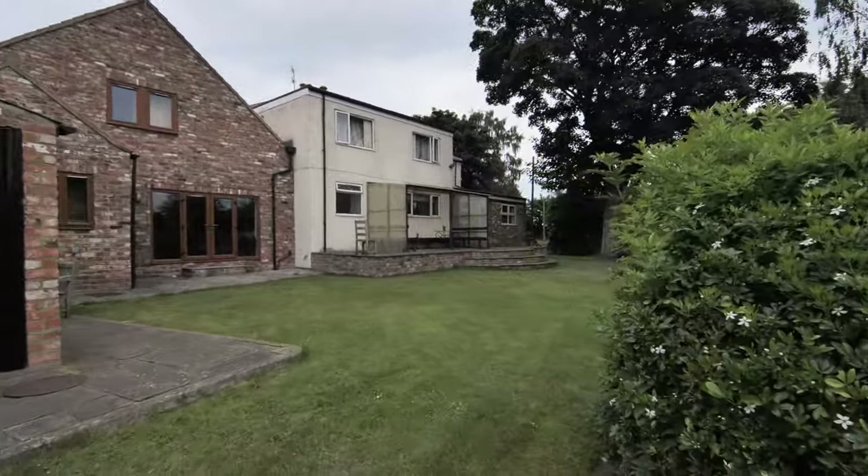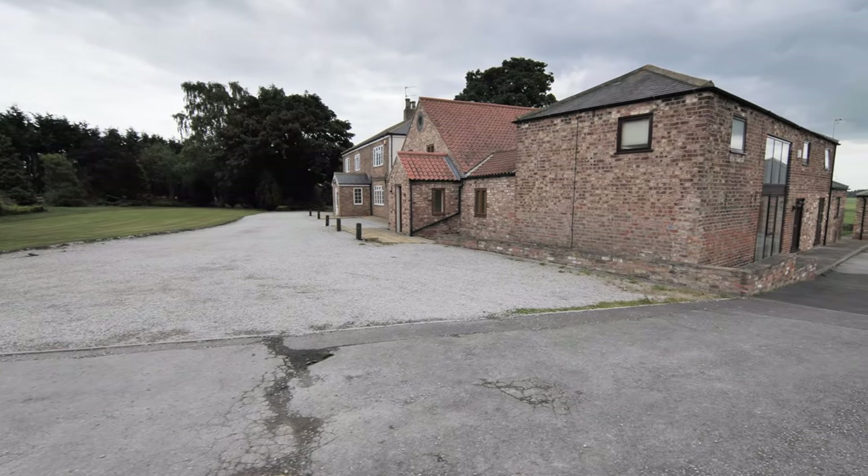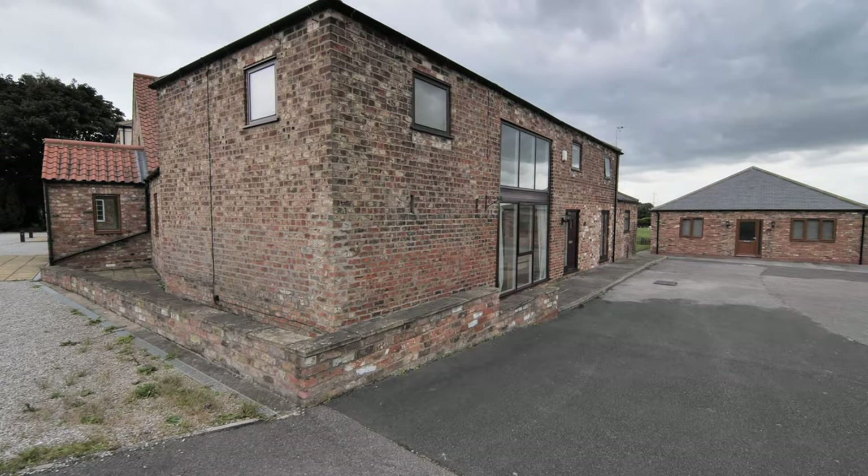Most of the rooms in Lodge Farm and Lodge Cottage are at least 30% bigger than your average student bedroom. All properties except the bungalow are HMO licensed by the landlord.